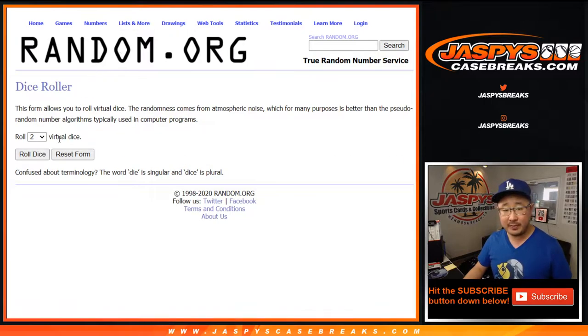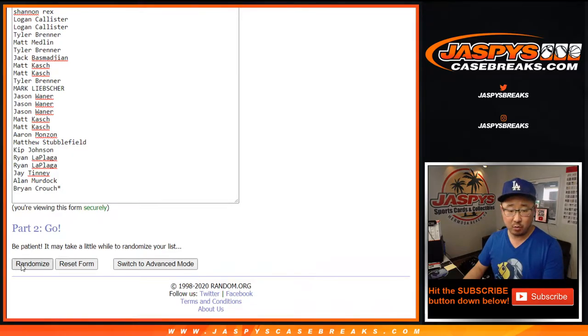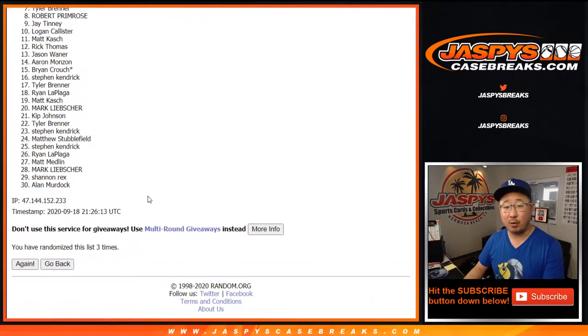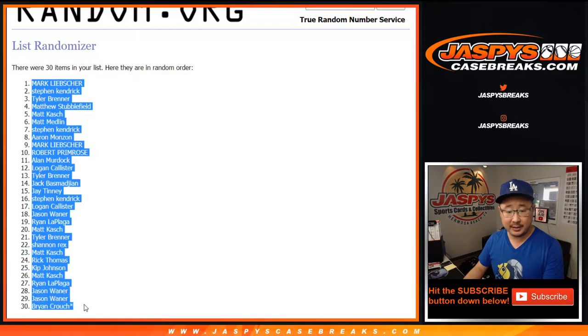There may be some hits there too. So let's roll it, let's randomize it — one and a three, four times for each list. After four times, we've got Mark L down to Brian Crouch.